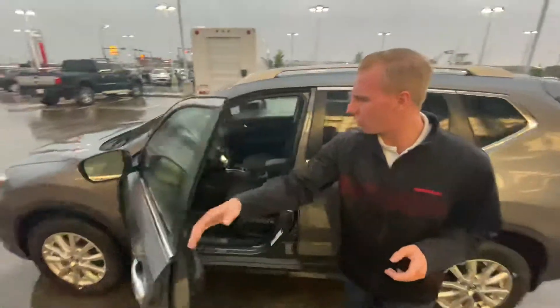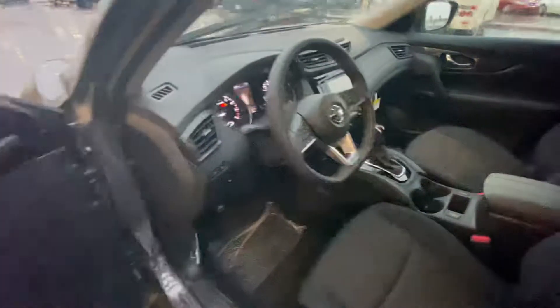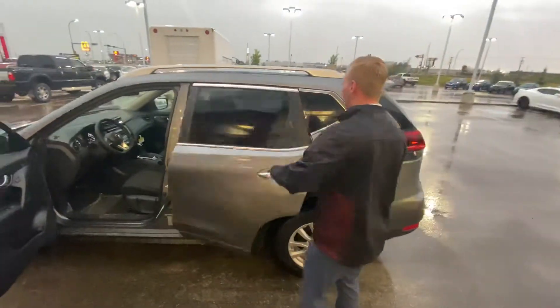Onto the interior, a couple of notable features — of course the blind spot indicators, heated seats, heated steering wheel, dual climate zones, as well as Apple CarPlay, Android Auto, and that touchscreen display. You're also going to have your Bluetooth hands-free for any kind of music streaming, calling, or texting, all hands-free.